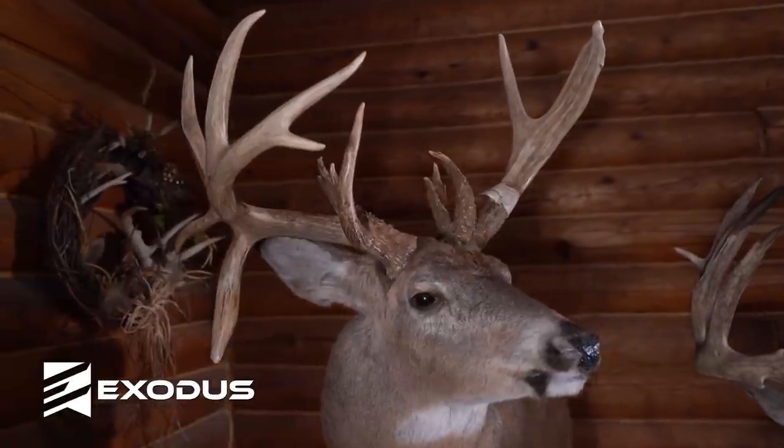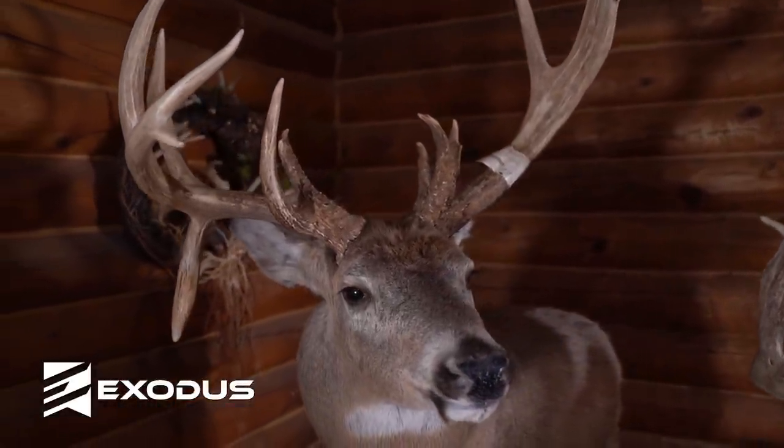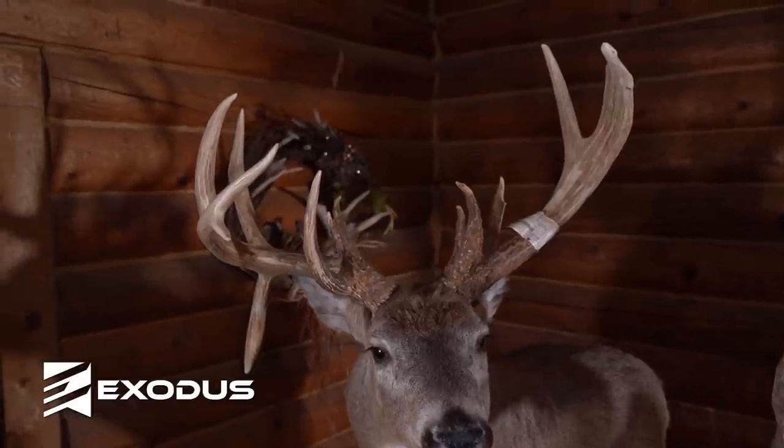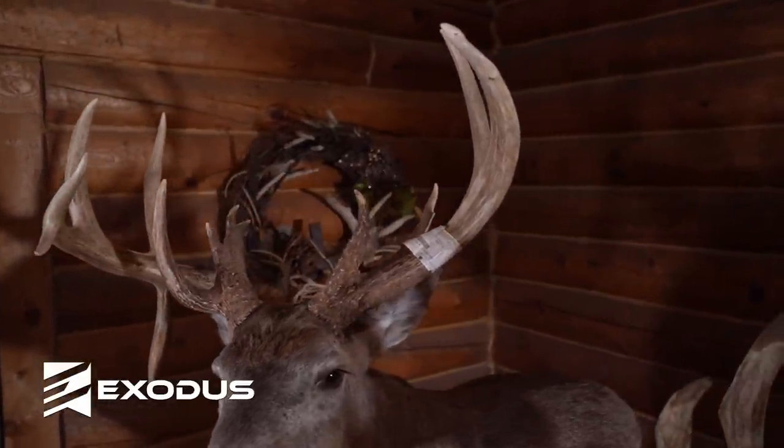But the next year at six and a half, this is what he turned into — just got gnarly. And once we did get him down, on his left back hip there was a broadhead hole in the hide. Somebody had shot him the year before, presumably because he was a perfect eight all the other years.